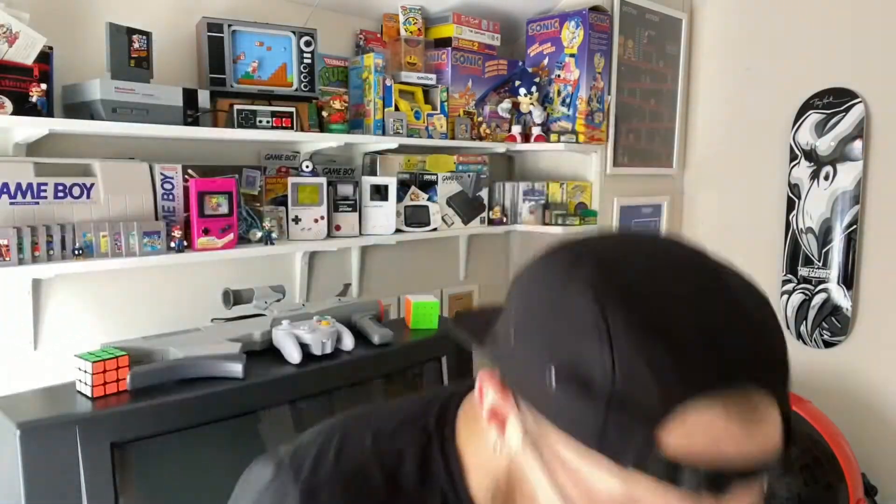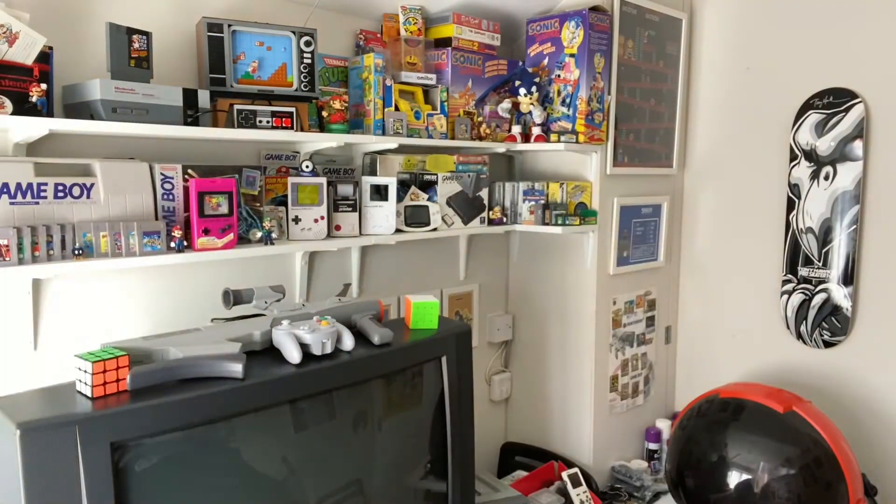NBA Jam — I went to NQ64 in Birmingham with my mate Dre recently and played it for the first time and it was amazing, so I promised him we'd play it next time he comes to the games room. I also got a GameBoy Advance SP that's a little bit on the broken side, so I'm going to have a go at fixing that. And Sonic Pinball Party for the GameBoy Advance — I love pinball games so I'm going to put that in the Game Boy player and give it a go.